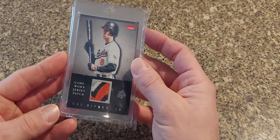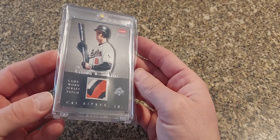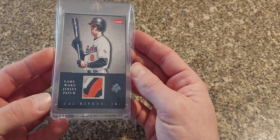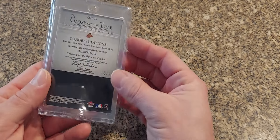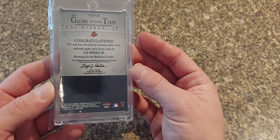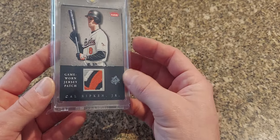Next we got a 2004 Fleer Greats — this is the Glory of Their Time. This is a game worn patch — I mean this patch is just stuffed right in there, this thing is definitely prime. These are numbered to just 25. It's a nice looking card.